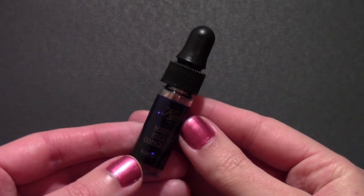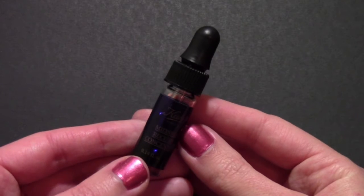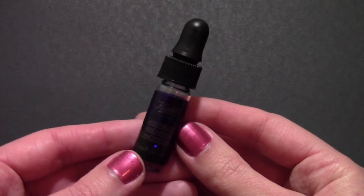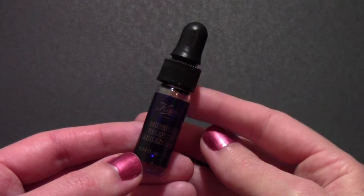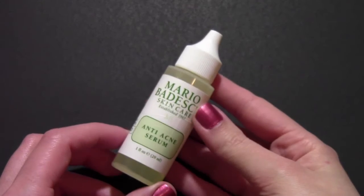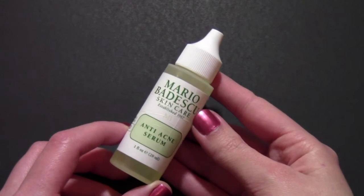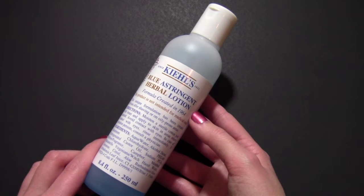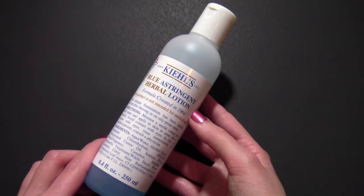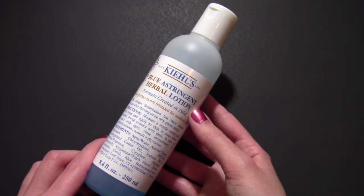I had to zoom in so you guys could see this little product — this is the Kiehl's Midnight Recovery Concentrate Oil, and I use this at night before I apply my moisturizer. I also have the Mario Badescu Anti-Acne Serum. And I have the Kiehl's Blue Astringent Herbal Lotion — this is just a toner that I like to use.